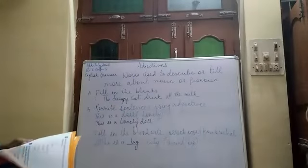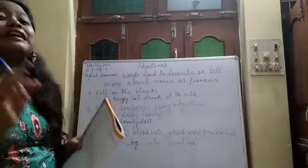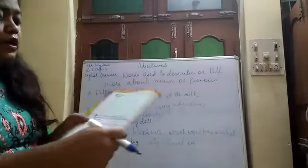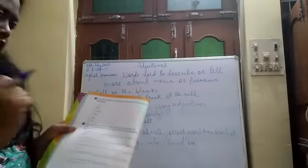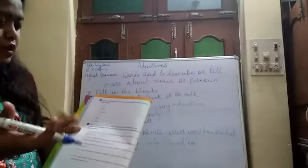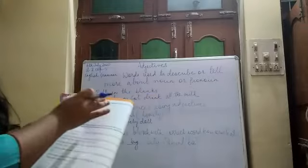Now, coming to Exercise H. Here you have to describe the word with colours. For example, what is the colour of a leaf? Green. What is the colour of blood? Red. What is the colour of chocolate? Brown. What is the colour of a lemon? Yellow, and sometimes green also. Milk? White. Ash? Grey. Like that, you have to mention the colours in this exercise.